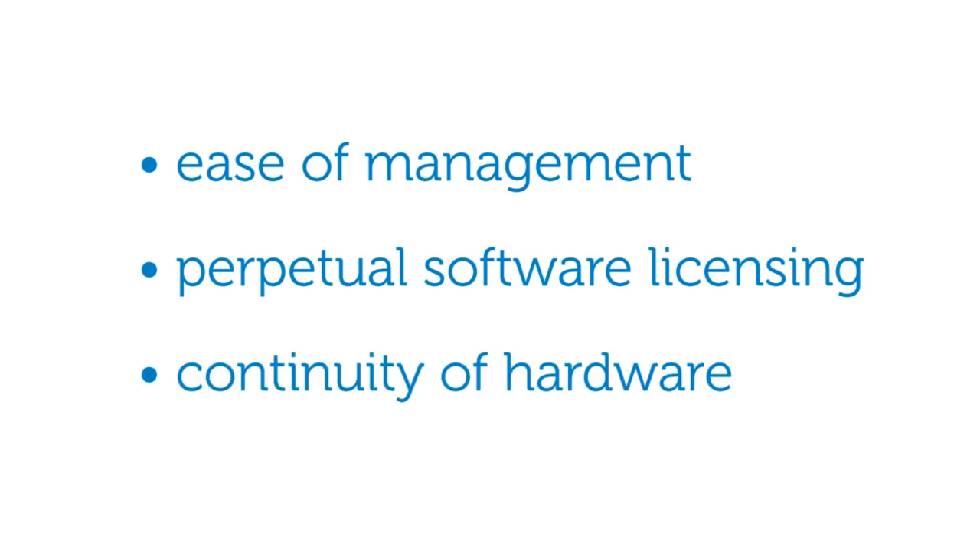and continuity of hardware. We've been really busy in the Dell EqualLogic product group working on the next generation of 10 Gigabit Ethernet, and we're really excited to be launching two new products, the PS6110 and the PS4110.